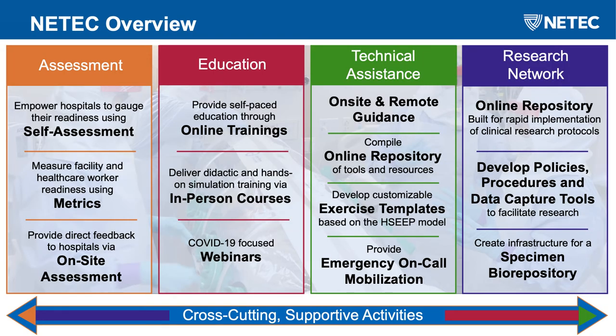We have several branches within ME-TECH. First, we offer an assessment branch — anything from self-assessments to defining metrics that help facilities assess their readiness. Before the pandemic, we were able to do on-site assessments; currently they are being done virtually. Another branch, one of our largest, is education. We have many online trainings and also offer in-person courses — right now being offered as long webinars for COVID-19. We also have technical assistance that can be on-site or remote, and a very large repository with lots of documents, resources, and tools for you.